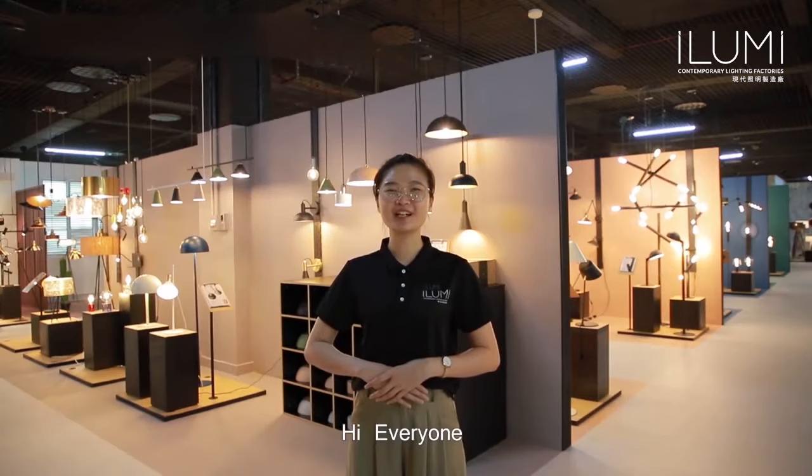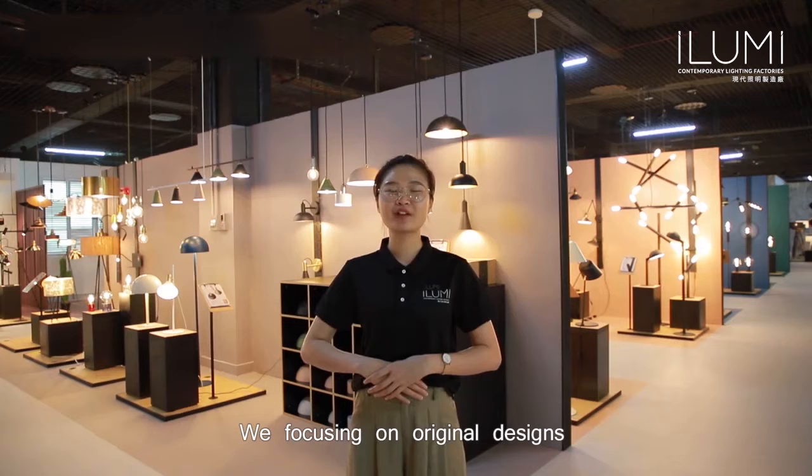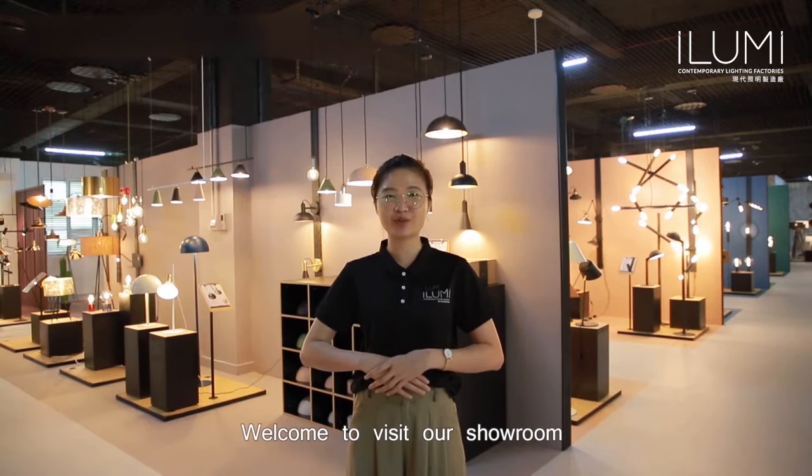Hi everyone, Illumi is a contemporary lighting factory. We focus on original design. We sell our products mainly in European and USA countries. We also can offer OEM service. Welcome to visit our showroom.